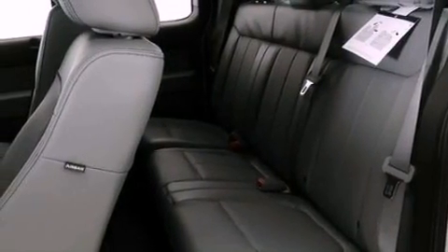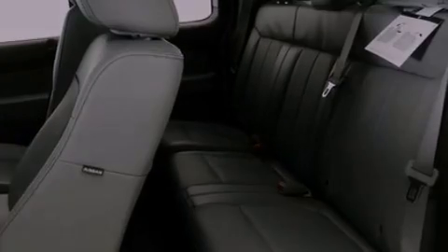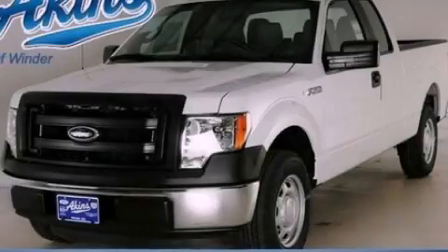Additional features include side curtain airbags, door reinforcement beams, air conditioning, and an auxiliary power outlet. This vehicle is sure to sell fast. Call and arrange your test drive today.